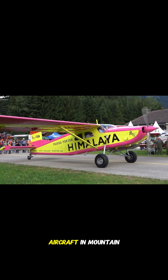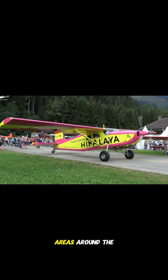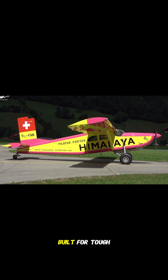This has made it a trusted aircraft in mountain regions, jungles, and other hard-to-reach areas around the world. The Pilatus PC-6 Porter is truly a rugged and reliable workhorse built for tough missions.